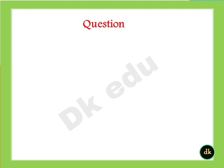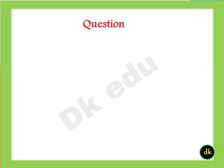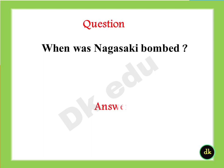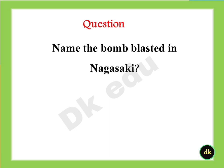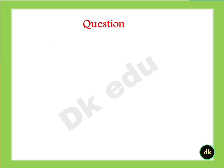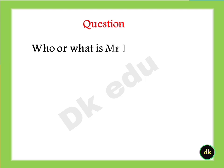Rajasthan. When was Hiroshima bombed? Answer: August 6, 1945. When was Nagasaki bombed? Answer: August 9, 1945. Name the bomb blasted in Nagasaki. Answer: Fat Man. Name the bomb blasted in Hiroshima. Answer: Little Boy.